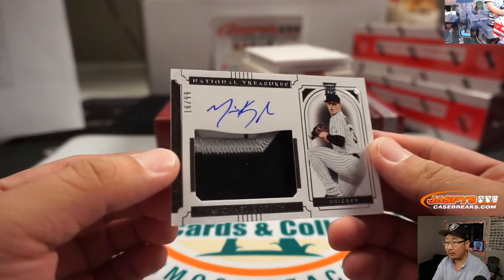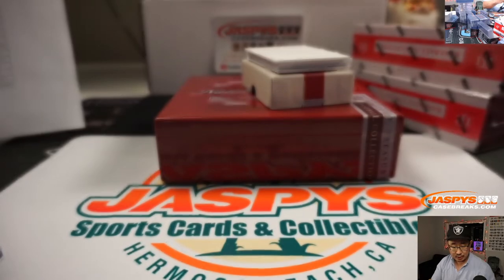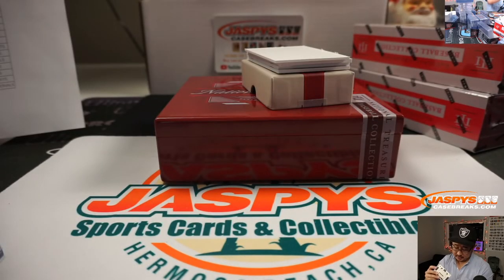16 out of 99, Michael Kopech. That's a nice patch — you can see a little bit of the White Sox pinstripe in there. That goes to Ed and the Southsiders.